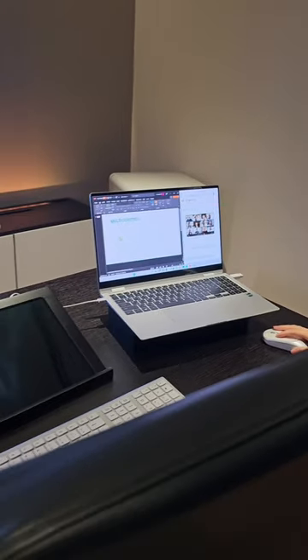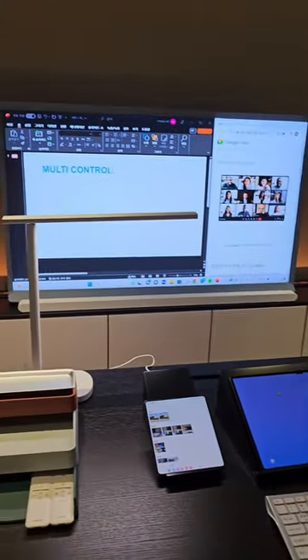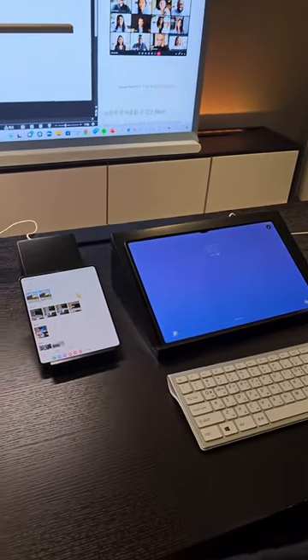Then in the next demo is the home office, which showcases how you can connect your phone, tablet, computer, and Samsung TV to have a whole work experience that integrates with everything.